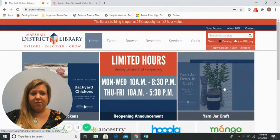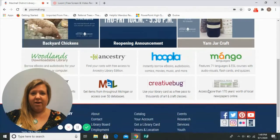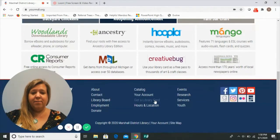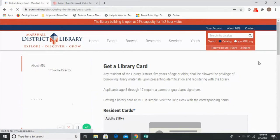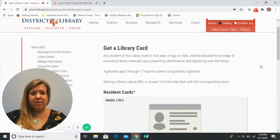We encourage you to visit our website for more information about getting a library card. At the very bottom of our homepage, there is a spot that says 'get a library card.' When you click there, you'll see more information about doing so.